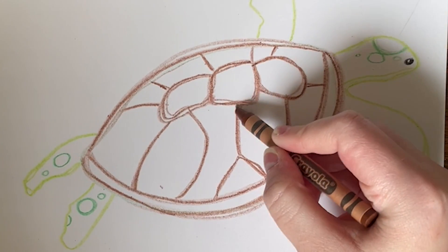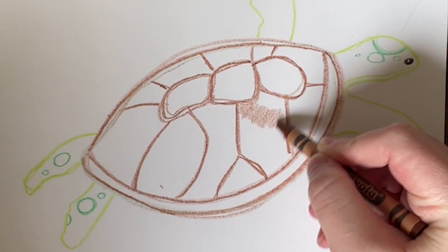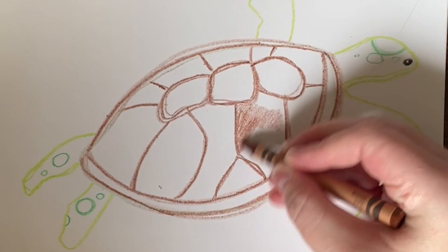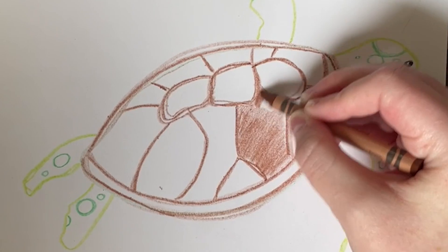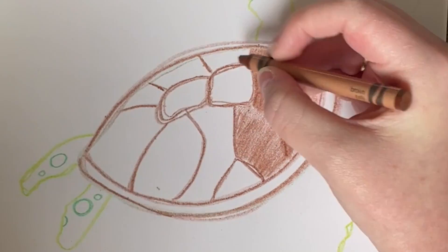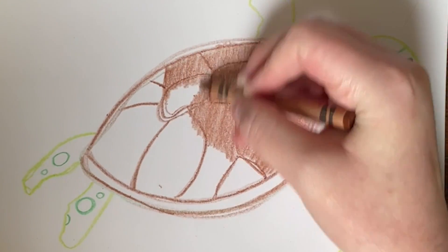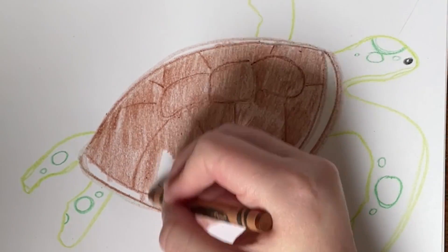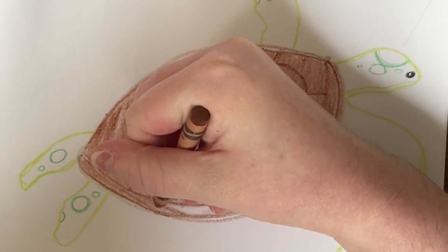Did you know that a turtle shell grows when the turtle grows? They can't take their shells off their bodies — their shells grow with them. When I looked through pictures of turtles online to see how I wanted to draw mine, I saw that most of the turtles had brown shells. So right now I'm grabbing my brown crayon and I'm shading in this shell to look like the turtles I saw online. Since there are so many different types of turtles out there, I decided I wanted to try to match a sea turtle, so I looked up some information about sea turtles online and that's where I got my inspiration.